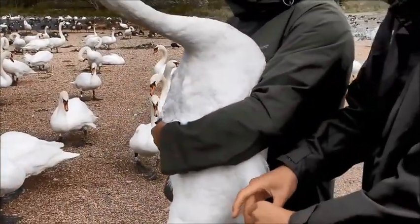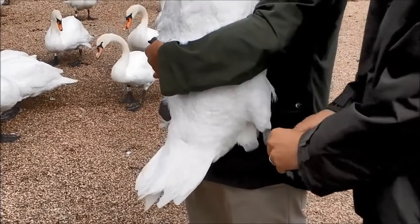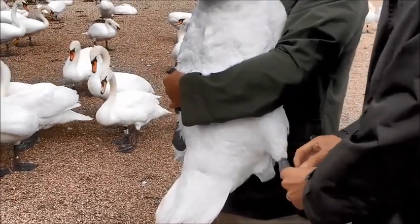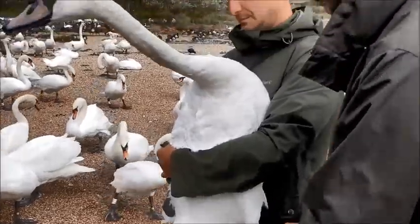I can even get my index finger in there. That allows the ring to rotate and doesn't cause the bird any problems at all. It weighs about 0.01% of the bird itself, so they don't really know it's there.